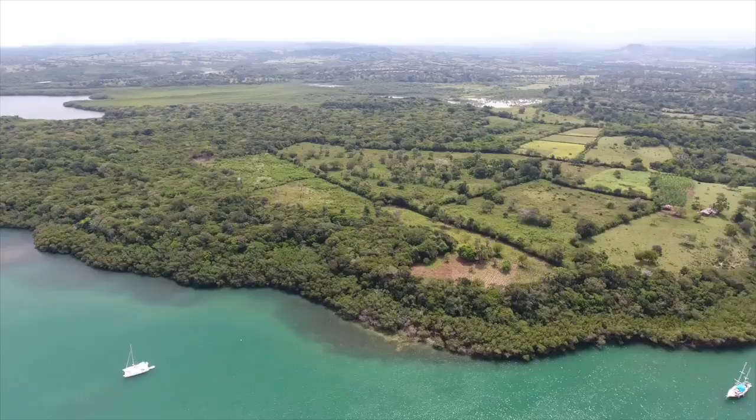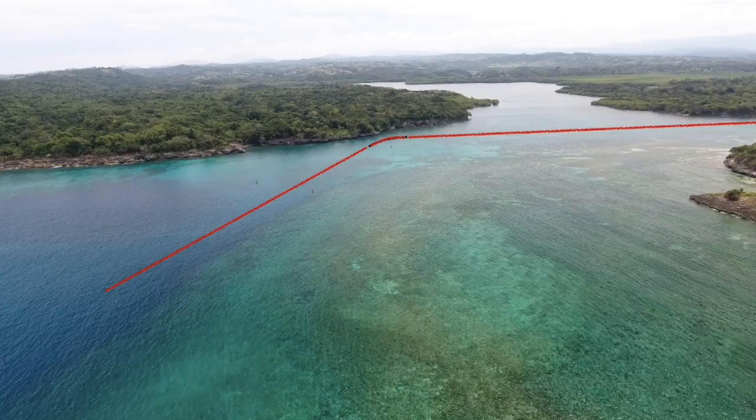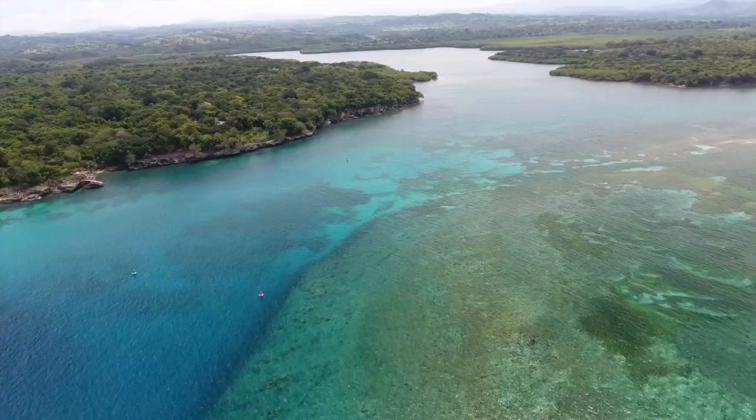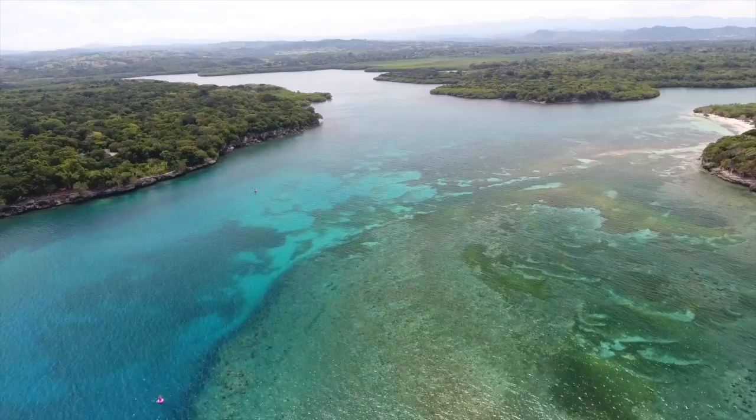Sit back and let us take you on an overhead view of the anchorage. The mouth of the bay looks very wide, but it's not. Make sure to stay in the channel. There are two red markers — keep these off your right hand side — and there's only one green marker. When you get to the second red marker, cross between it and the land. This is where you'll make your turn to the right and go into the Luperon anchorage.